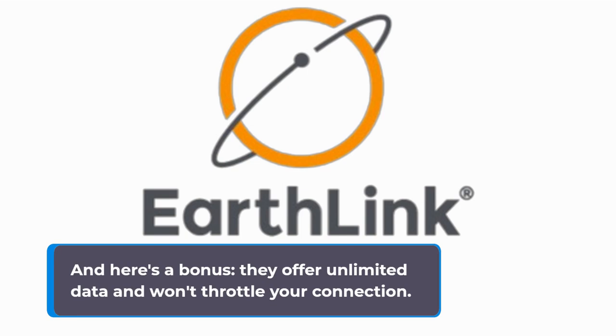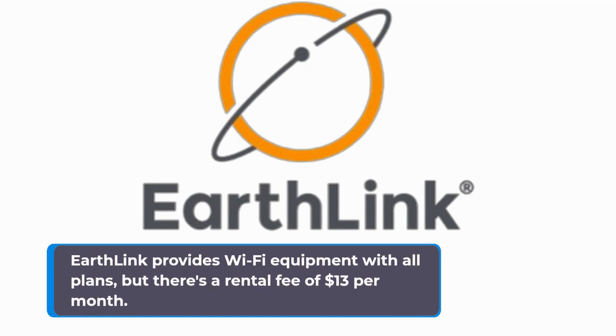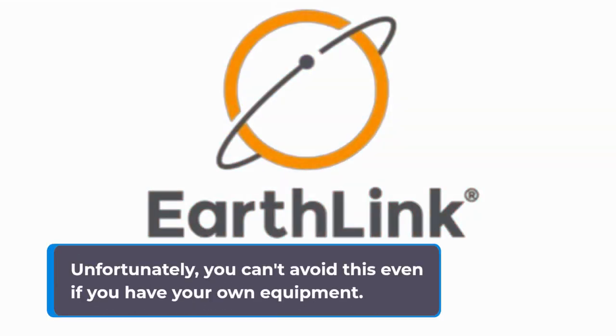And here's a bonus: they offer unlimited data and won't throttle your connection. EarthLink provides Wi-Fi equipment with all plans, but there's a rental fee of $13 per month. Unfortunately, you can't avoid this even if you have your own equipment.